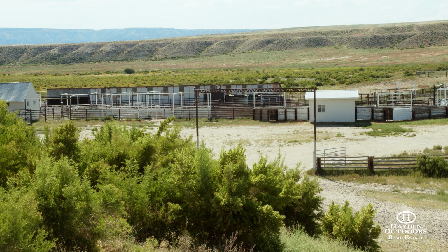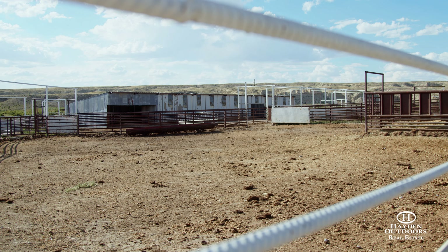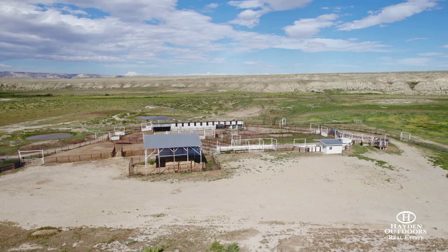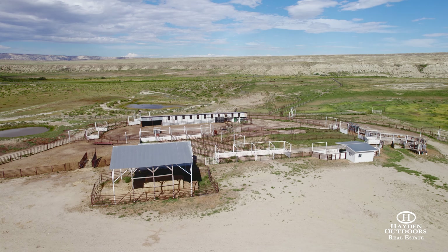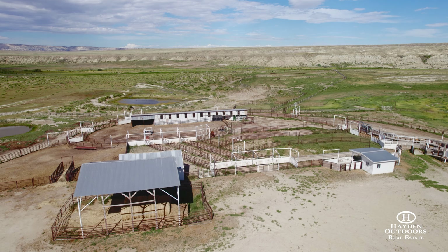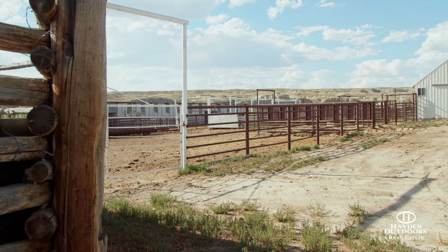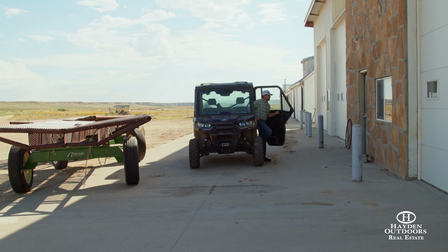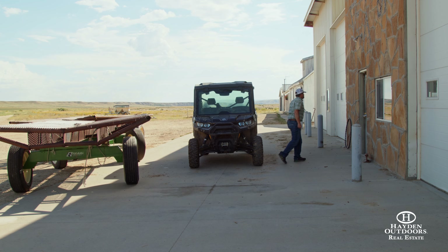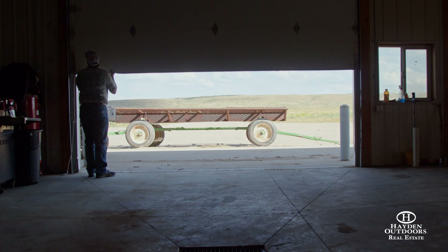The improvements on the ranch — just the pipe fences alone would be over several hundred thousand dollars. The exterior fences, the interior fences, the corrals are incredible. I can't even imagine the amount of time and money that went into just the interior pipe fences and the exterior fences on this place. And the shop — it's a huge shop, there's plenty of equipment storage, a good place to get in and out of the weather and keep your equipment inside.